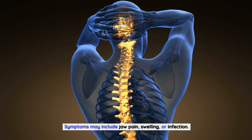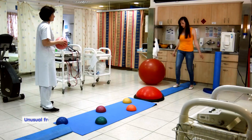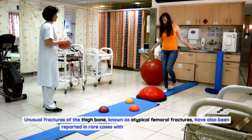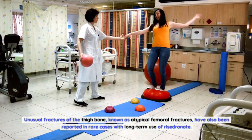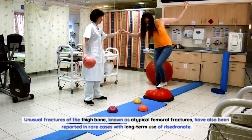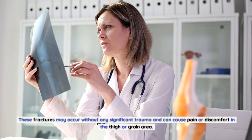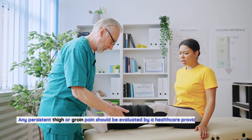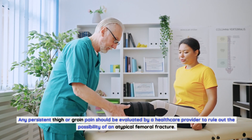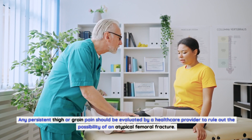Symptoms of osteonecrosis of the jaw may include jaw pain, swelling, or infection, and prompt medical attention should be sought. Unusual fractures of the thighbone, known as atypical femoral fractures, have also been reported in rare cases with long-term use of Risedronate. These fractures may occur without significant trauma and can cause pain or discomfort in the thigh or groin area, which should be evaluated by a healthcare provider.